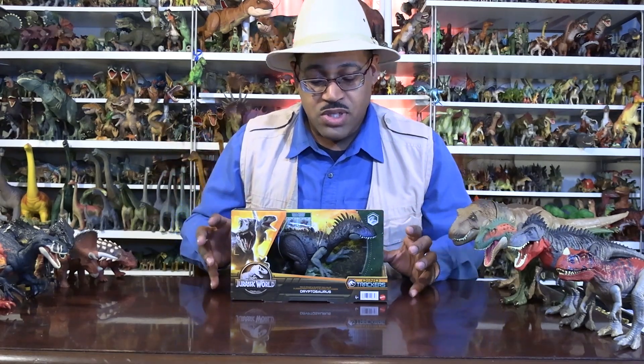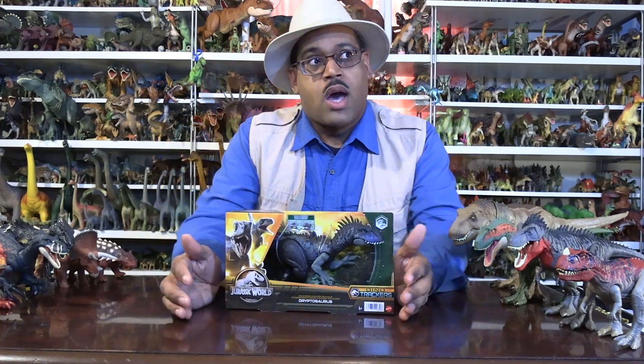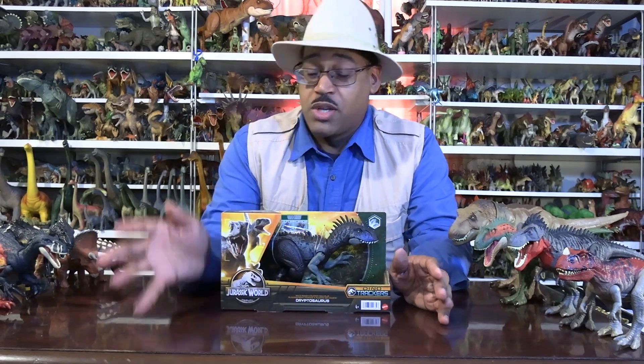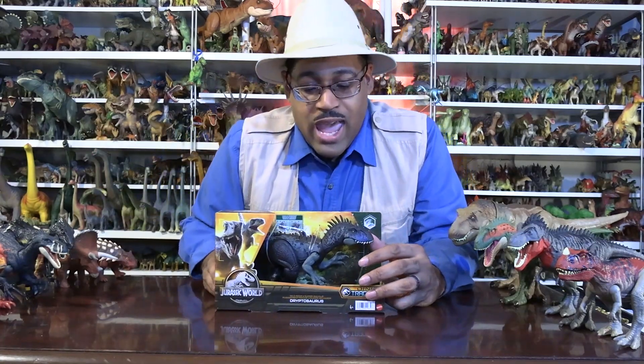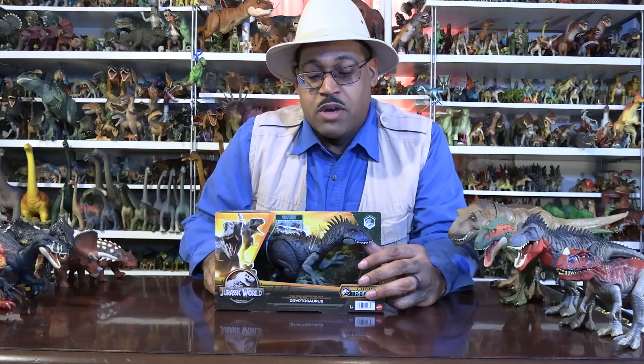The idea is that Dryptosaurus was discovered on the Jersey Shore — the actual Jersey Shore — and it's one of the first theropods to be known from North America. Theropods meaning predatory dinosaurs.